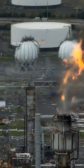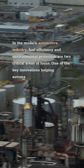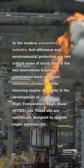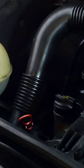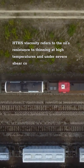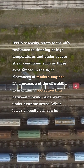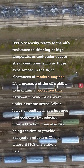High Temperature, High Shear (HTHS) Oils: Balancing Fuel Economy and Engine Protection. In the modern automotive industry, fuel efficiency and environmental protection are two critical areas of focus. One of the key innovations helping automakers meet stringent emission standards while ensuring engine durability is the development of HTHS oils. These oils are specifically designed to operate under extreme conditions, offering both reduced viscosity for fuel savings and sufficient protection for engine components under stress. HTHS viscosity refers to the oil's resistance to thinning at high temperatures and under severe shear conditions, such as those experienced in the tight clearances of modern engines.